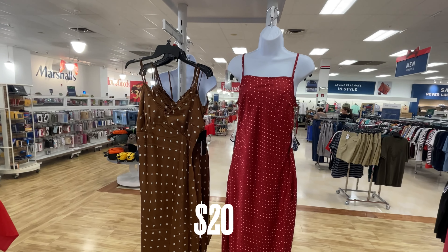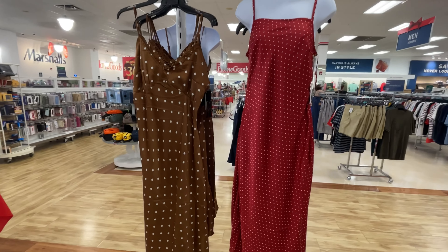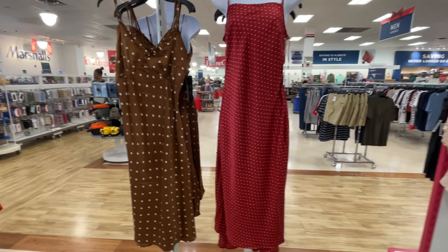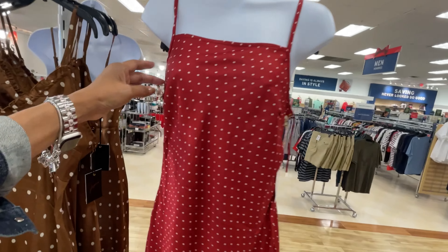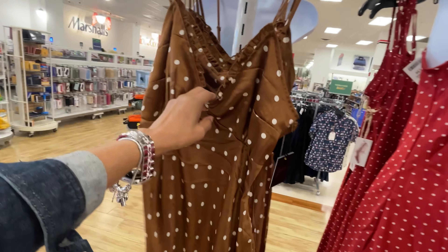This is also in the Juna department. These two dresses are $20. They're both polka dots. I like the burgundy one. This one is a V cut, a little bit more.